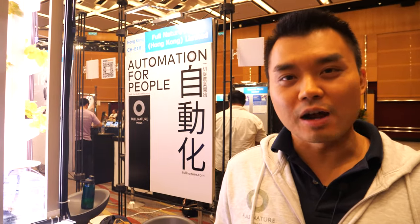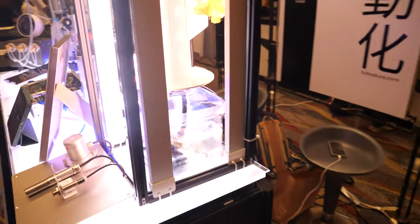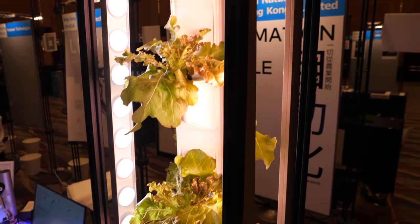I'm Ray and I'm the founder and CEO of Food Nature Farms. We are a vertical indoor farming company and we focus on producing edible flowers, lettuce, and microgreens.